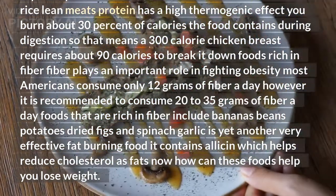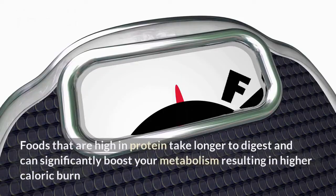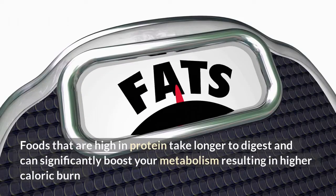Garlic is yet another very effective fat-burning food. It contains allicin, which helps reduce cholesterol and fats. Now how can these foods help you lose weight?